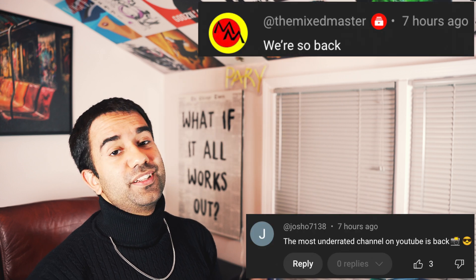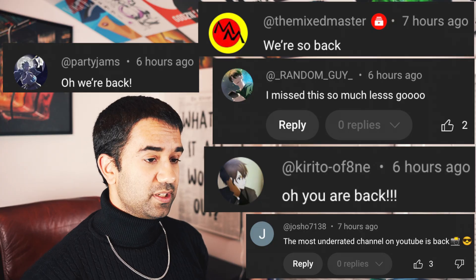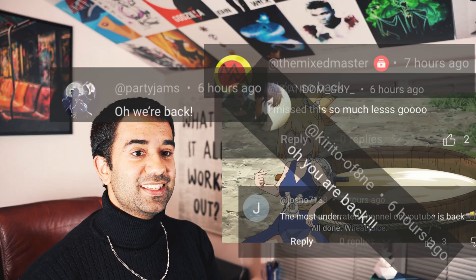Hey everyone, my name is Perry, I'm an electrical engineer, and in this video we're going to watch Dr. Stone's Season 4, Episode 2 to see how accurate all the science and technology in this anime really are.